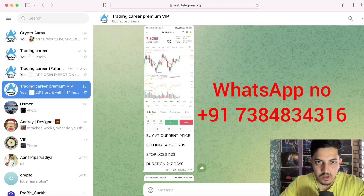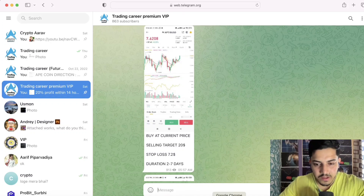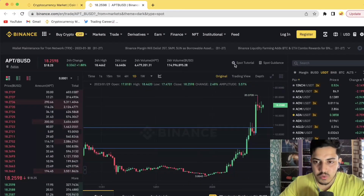It's been over seven years I'm doing crypto full-time professionally. Every single day I post signals — what to buy, when to sell, what's coming out on Binance. Join my VIP on WhatsApp and start making daily profit.